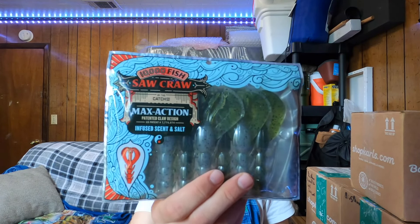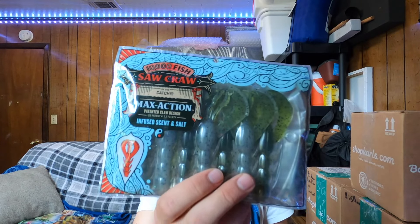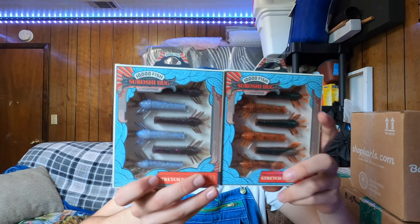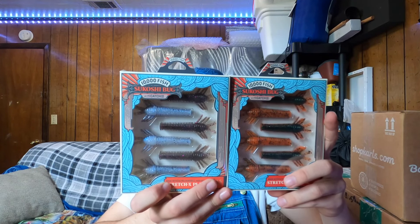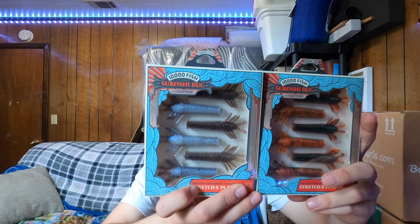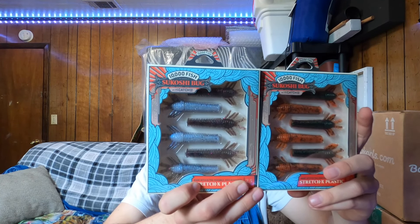Moving on to 10,000 Fish soft plastics — first up is the Saw Craw. We got Summer Craw and Smokeachobe Craw. I'm going to take out the Smokeachobe because I've never seen that color pattern in my life. It's essentially one side watermelon seed and the other side is smoke white, with black fleck running through the entire body.